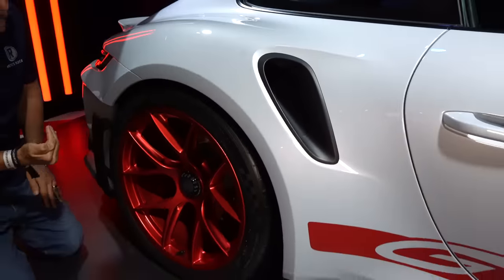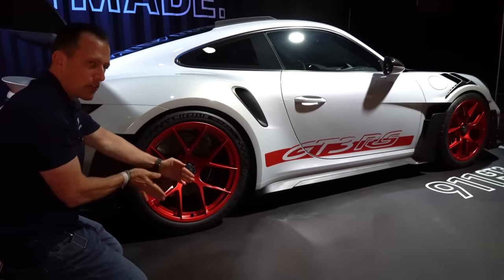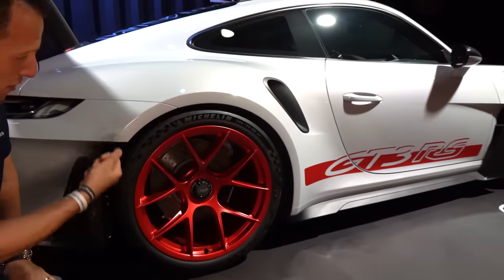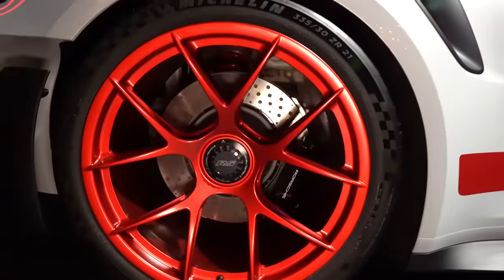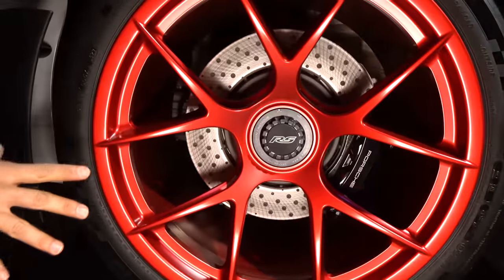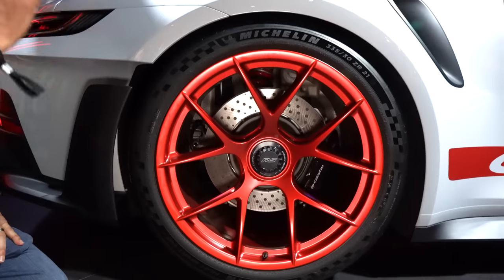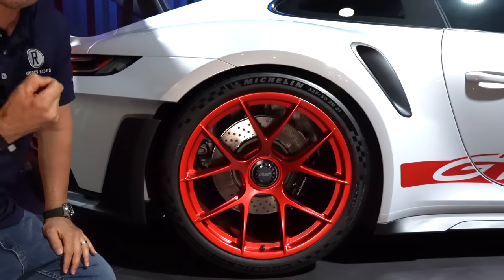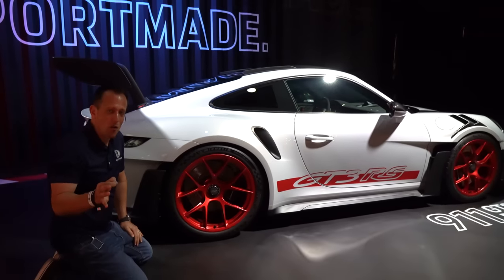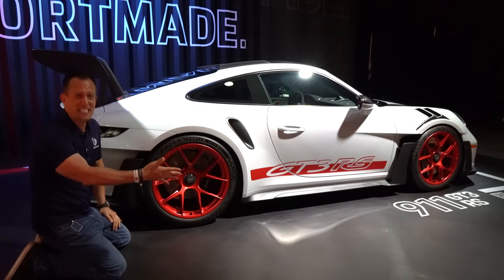Coming back towards the rear — 20-inch wheels up front, 21-inch wheels out back, 335s. You basically have two steam rollers of sticky Michelin Pilot Sport Cup 2 tires. Love the design of the wheel, and the red with this ceramic gray is absolutely stunning in person. And I've always liked that you could be on the moon with a telescope looking at LA and you'd know this is a 911 just by the silhouette.